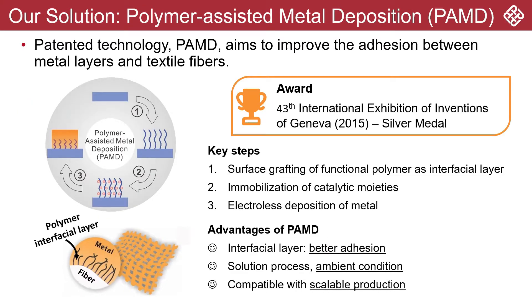Therefore, we developed a patented technology called polymer-assisted metal deposition (PAMD) that allows very cost-effective manufacturing of conductive textiles with excellent adhesion between the metal layer and the textile fibers. The key in our solution is to graft a functional polymer layer on the fiber surfaces to enable metal deposition with high adhesion. The entire fabrication method can be carried out under ambient conditions in a roll-to-roll manner.